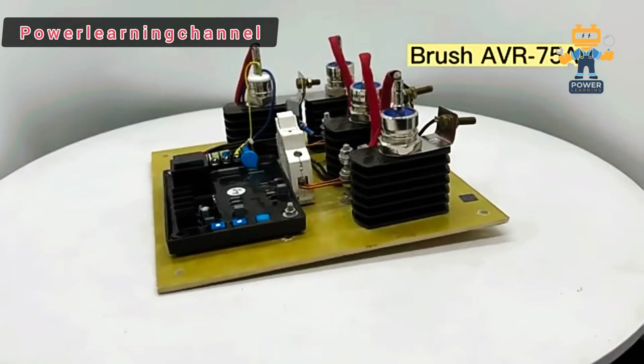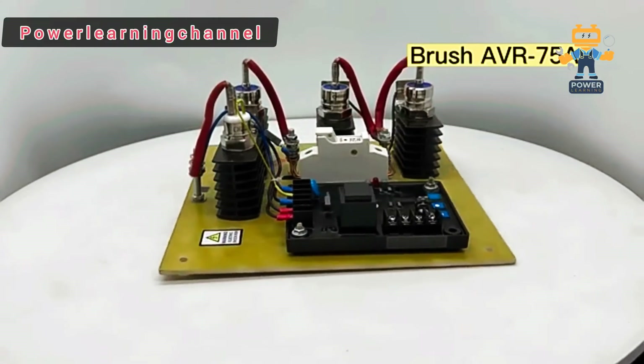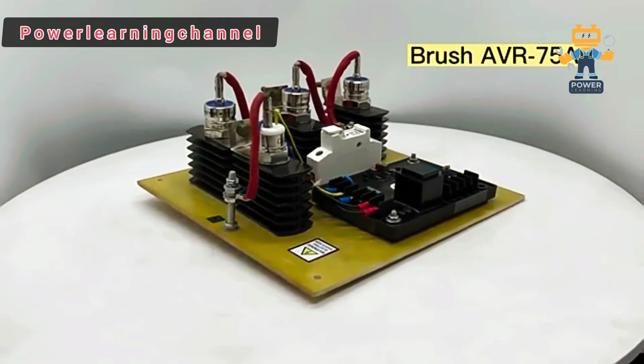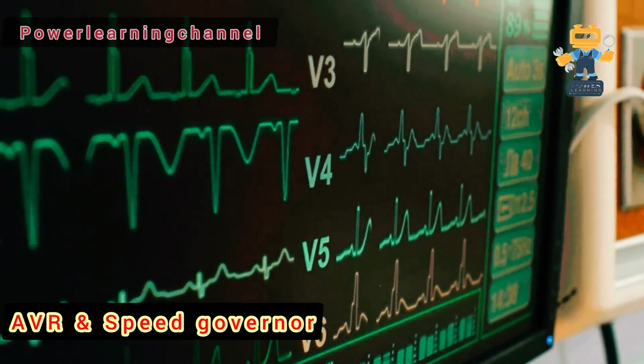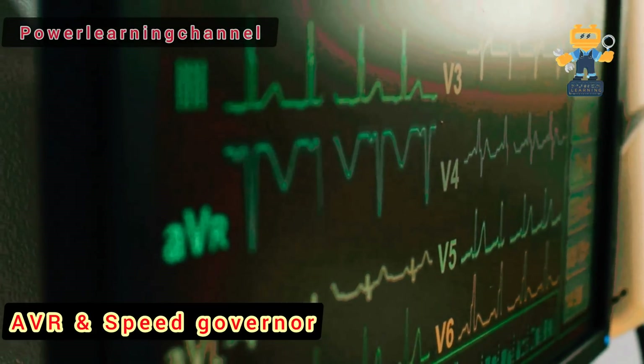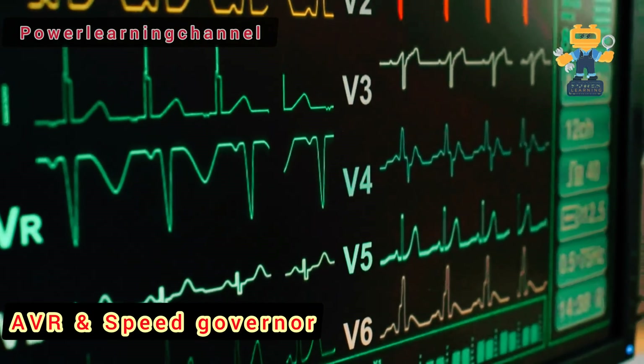Have you ever wondered what keeps your diesel generator running smoothly and efficiently? Well, two key components — the AVR and speed controller — play a huge role, but they do very different jobs. Stick with me, because by the end of this video, you'll have a clear understanding of how both systems work together to keep your power stable and reliable.